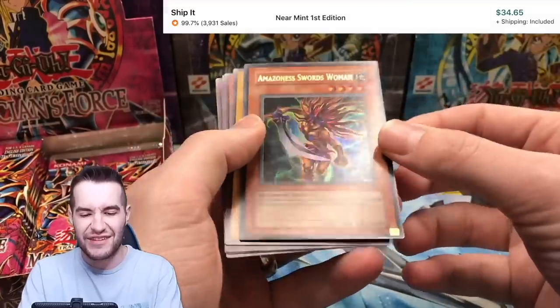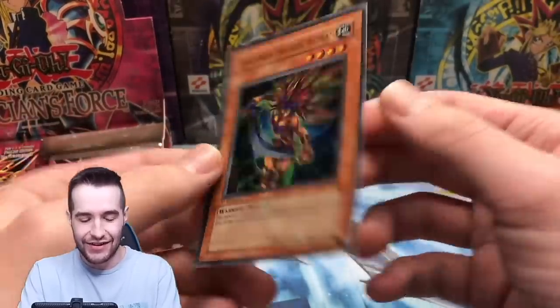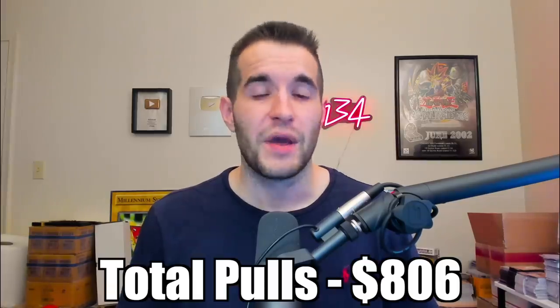Finally, what could be worse than a $14,000 loss? The number one spot: the first edition Magician's Force booster box opening. This booster box cost $15,500, and we pretty much had to pull Dark Magician Girl or bust. I pulled two awful Ultras — Amazon of Swordswoman, worth around $30, and Luster Dragon, which was also under $100. I didn't pull a single $100 card from a $15,500 box. Most of the money I made back was because GeziTCG paid me $600 for all the commons and rares. Total made back: $806 out of $15,500 — a $14,693 loss, a 95% loss.